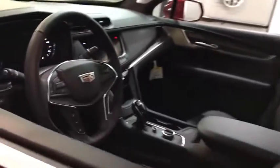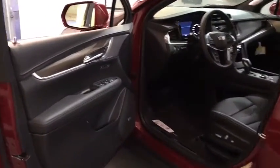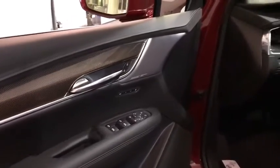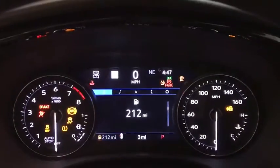Here are some of this vehicle's great options: all-wheel drive, power liftgate, power passenger seat, navigation system, keyless entry, remote engine start, traction control, backup camera, leather-wrapped steering wheel, driver lumbar.